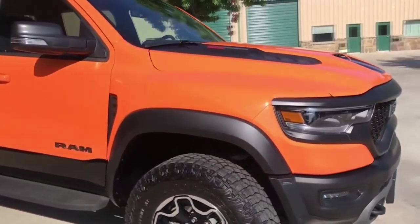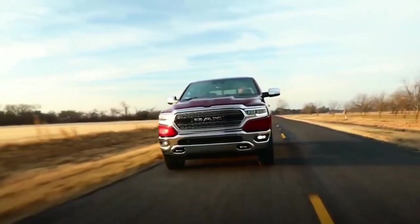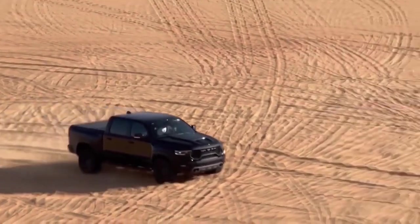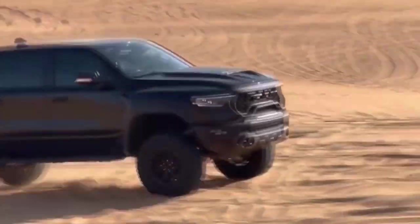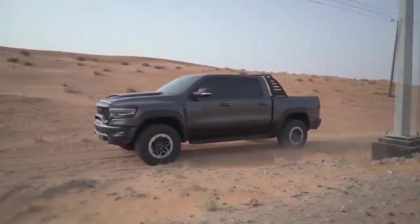The Ram Dakota was renowned for its toughness and adaptability, providing a combination of a truck's hauling capacity and a smaller vehicle's maneuverability. The Dodge Ram Dakota served as the model for the Jeep Gladiator, which would compete against the Ford Ranger, Chevrolet Colorado, GMC Canyon, and Toyota Tacoma.